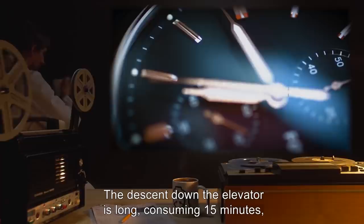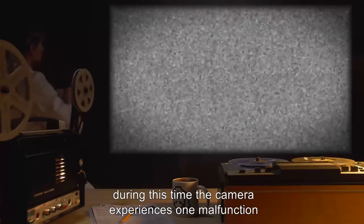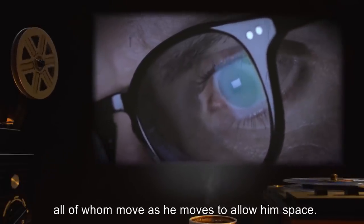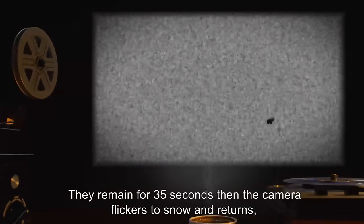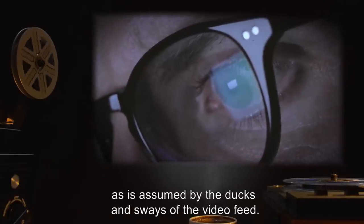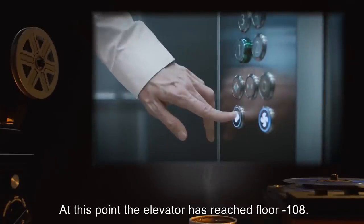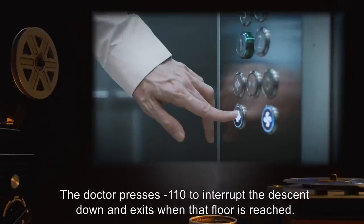The descent down the elevator is long, consuming 15 minutes. During this time, the camera experiences one malfunction where the image jerks and turns to snow, restoring to show 14 other figures in the elevator with the doctor — all of whom move as he moves to allow him space. They remain for 35 seconds, then the camera flickers to snow and returns. The doctor is now alone in the elevator, apparently dancing based on the ducks and sways of the video feed. Dr. [redacted] pauses to comment on a rising stench coming from below. At this point, the elevator has reached floor negative 108. The doctor presses negative 110 to interrupt the descent and exits when that floor is reached.